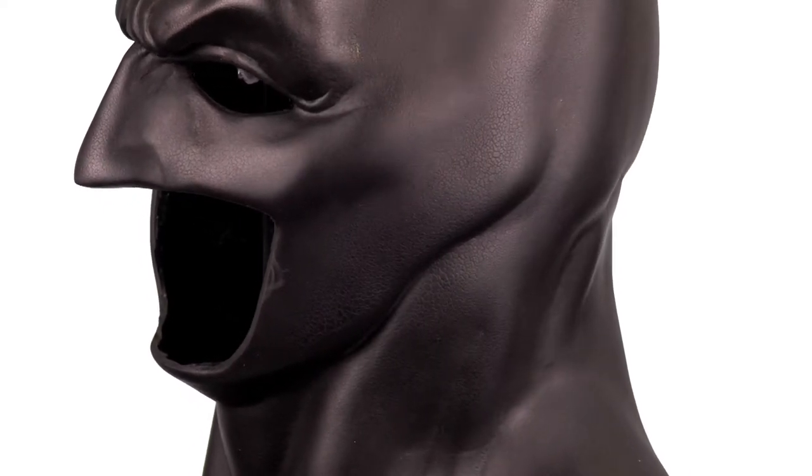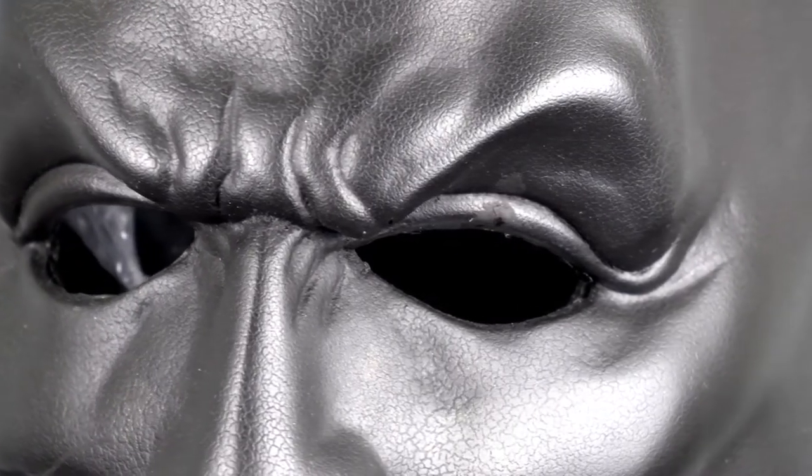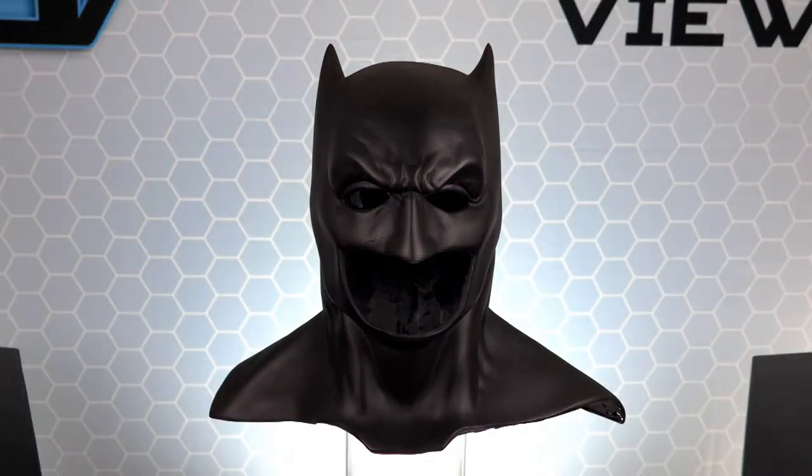In the movie, Bruce Wayne is found sporting a very nice and textured cowl. The Bronze Armory has recreated this Batman cowl and it is now available on their Etsy page.